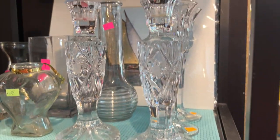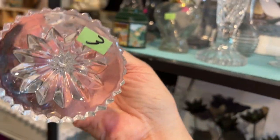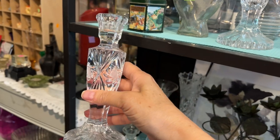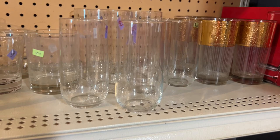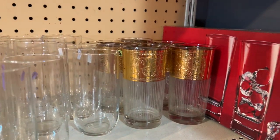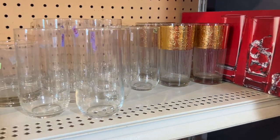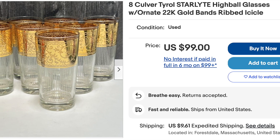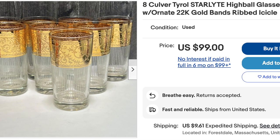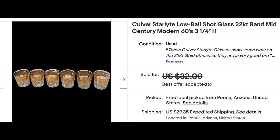Back in the glassware — because I have to keep going back there — I saw these really pretty candlesticks, only $3, but they were super heavy, way too heavy for my taste. They're great for tablescapes though. Then I saw these glasses I'd missed the first time, and I picked those up right away because they are Culver Starlight highball glasses — $2 each and in really great condition. Here's a set of shot glasses that sold for best offer, probably about $25.